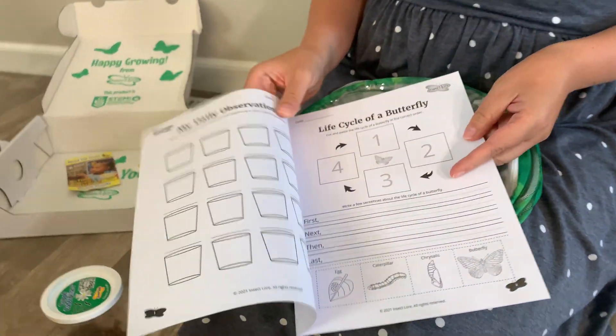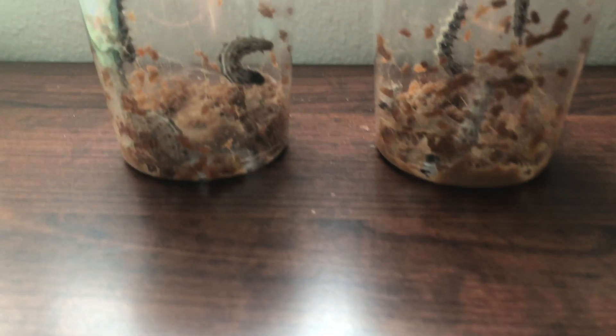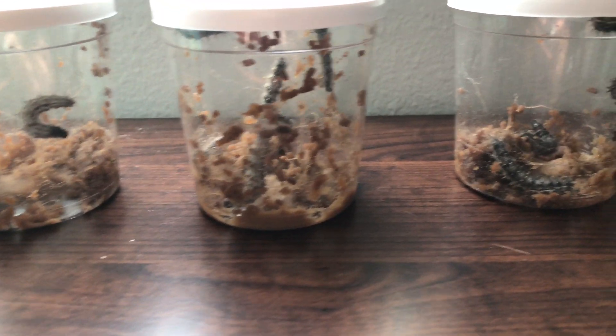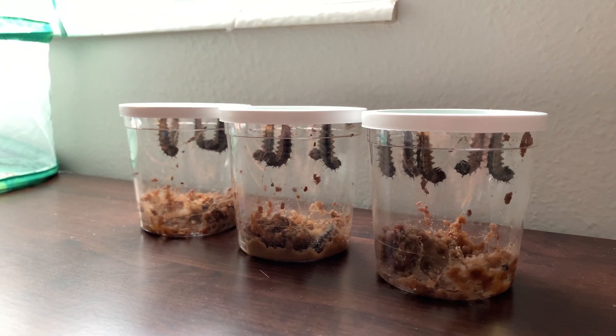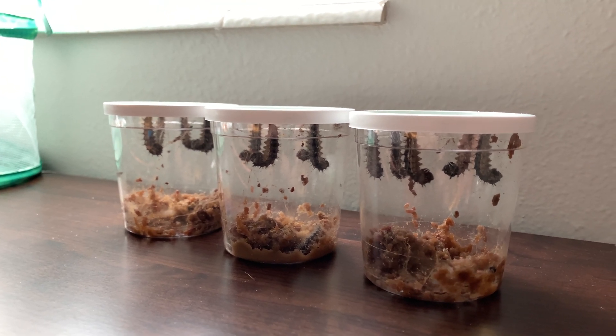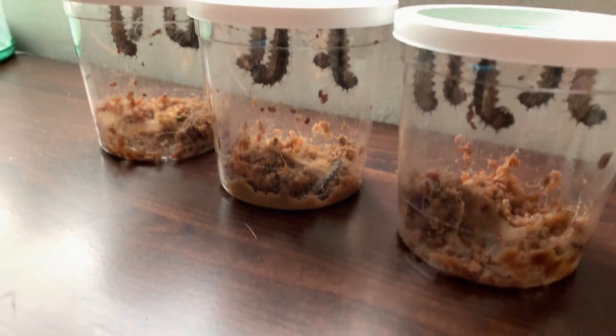We got a book so we can observe them every day. This is day two and it looks like they're just doing really well. This is day number three — all the caterpillars are hanging upside down on the lid, besides one of them.